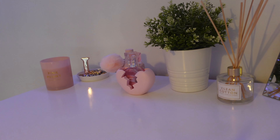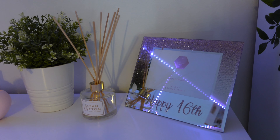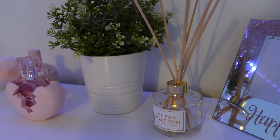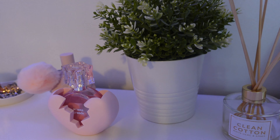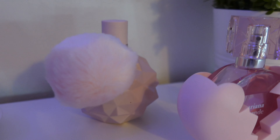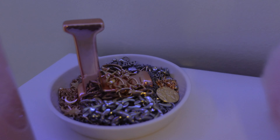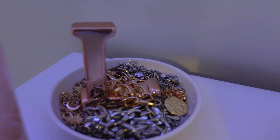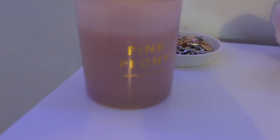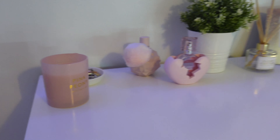On top of the drawers there's a 'Happy 16th' photo frame I still need to put a photo in, a reed diffuser from Primark — which I really recommend — another plant from IKEA where the plant and pot are sold separately. Then Ariana Grande 'Thank U, Next' perfume and 'Sweet Like Candy' perfume — my absolute favourites. There's also a jewelry tray with an L on it, full of jewelry, and a Primark candle that's mostly for decoration.